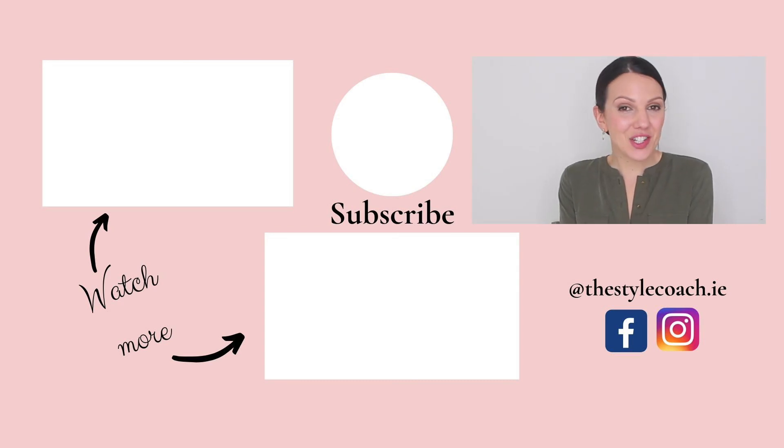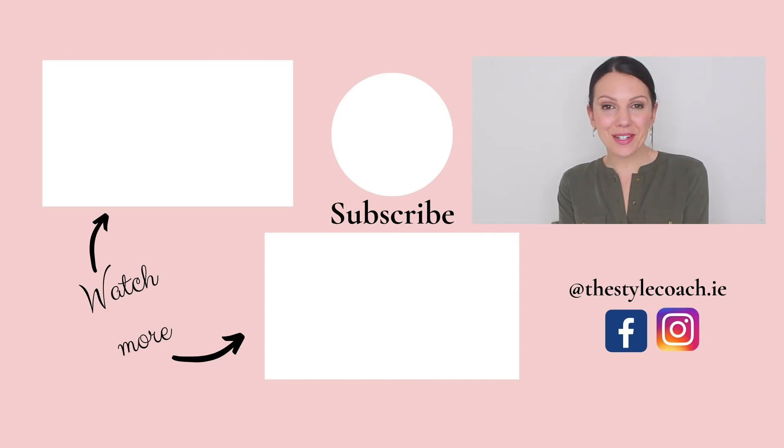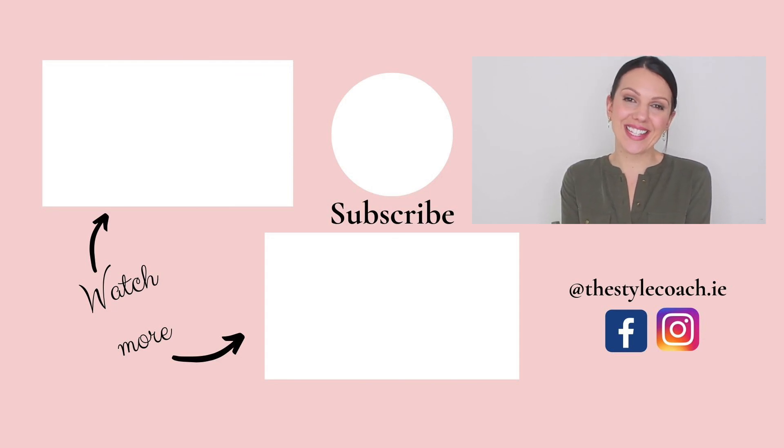That's it for today's video. If you enjoyed it, please click the like button and subscribe to the channel if you haven't already, and I'll see you again next week. Take care.